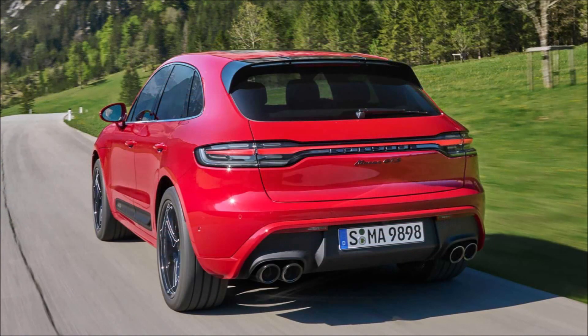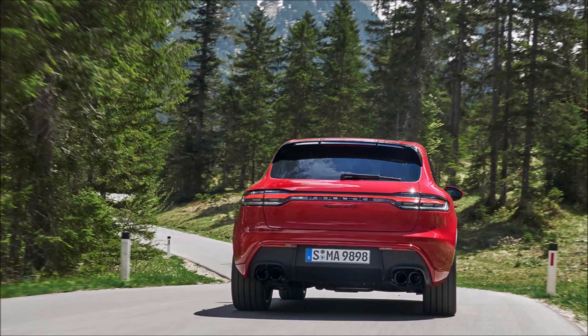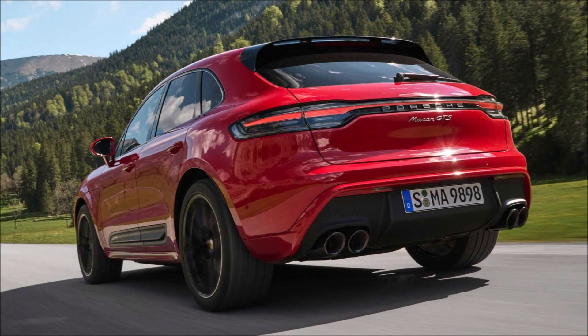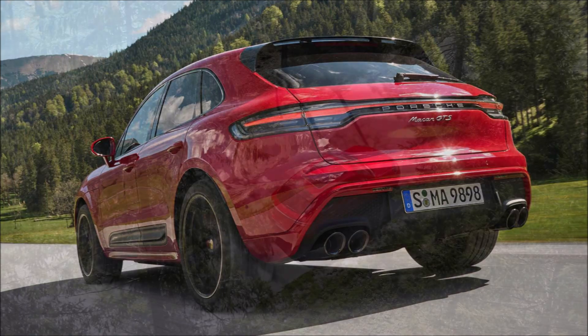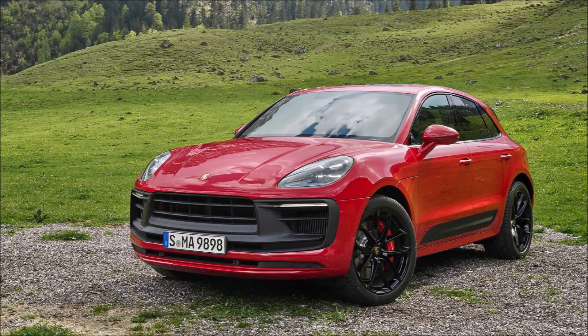Porsche has refreshed its big-selling Macan SUV, giving every model a power boost. But in a testament to just how right Porsche got the design of the original car back in 2014, you might need to see the old ones side by side to tell them apart. Porsche hasn't released details about the upcoming Macan EV, which will use an entirely different electric vehicle platform, or the 2022 Turbo, so the headline now is the sporty GTS.